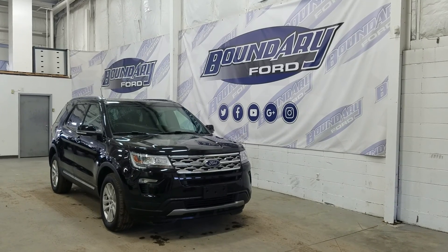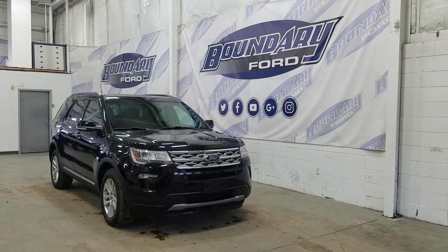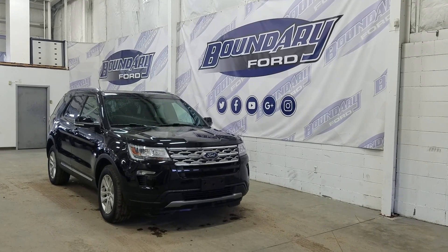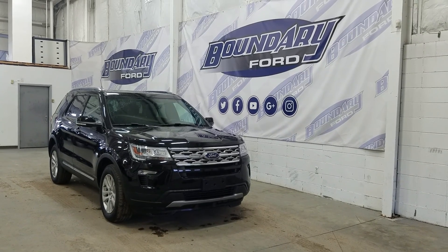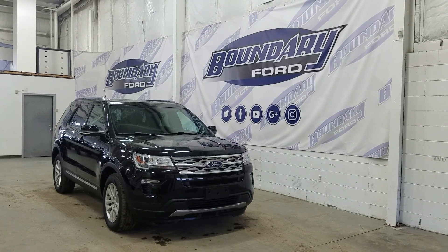Welcome to Boundary Ford, located at 2502 50th Avenue in the Lloydminster border city. Today we're checking out this beautiful pre-owned 2018 Ford Explorer XLT. The exterior color is shadow black, and under the hood we have a 3.5L EcoBoost engine paired to a 6-speed automatic select shift transmission.